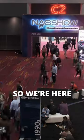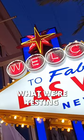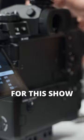What is camera to cloud? We're here at the NAB show floor the day before the exhibition starts. What we're testing right now is our camera to cloud workflow with the Fujifilm cameras that we're using for this show.